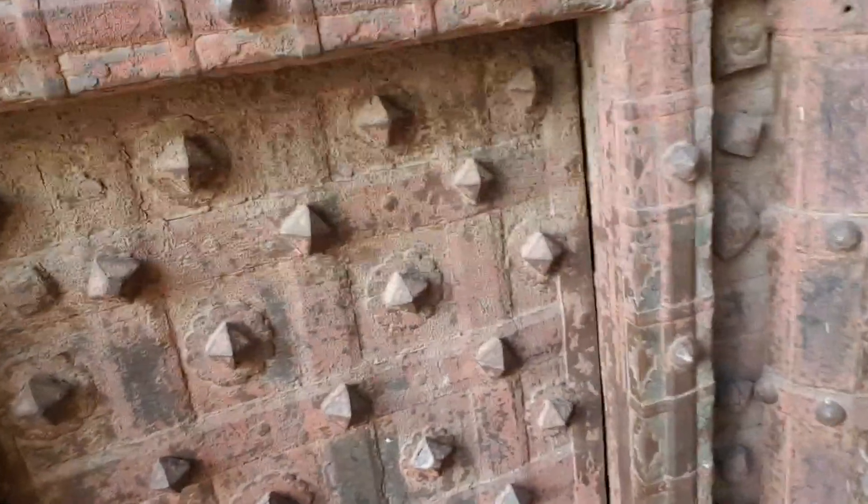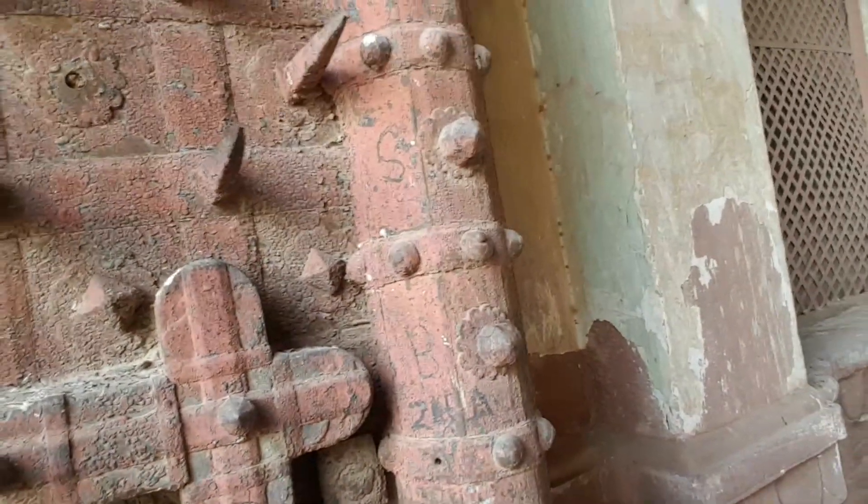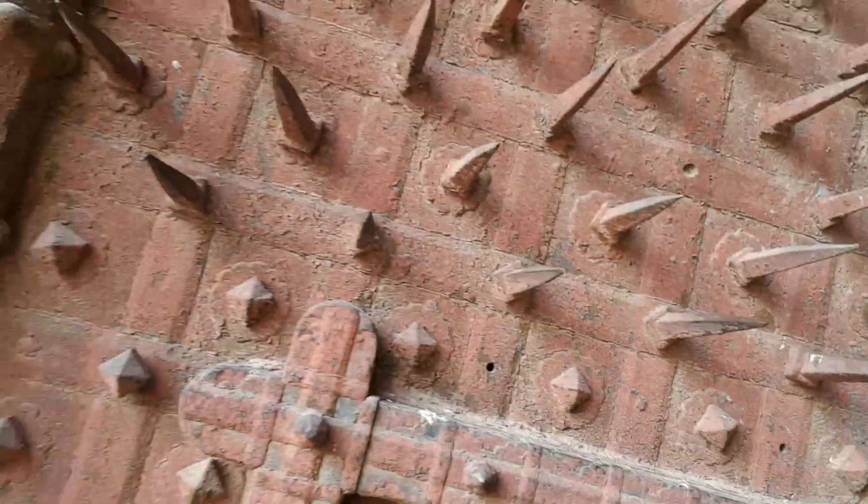You can see the detail of the door — the giant nuts, the giant points, and the construction of the door. Absolutely amazing. I'll head further down into the town and explore some of the old city.